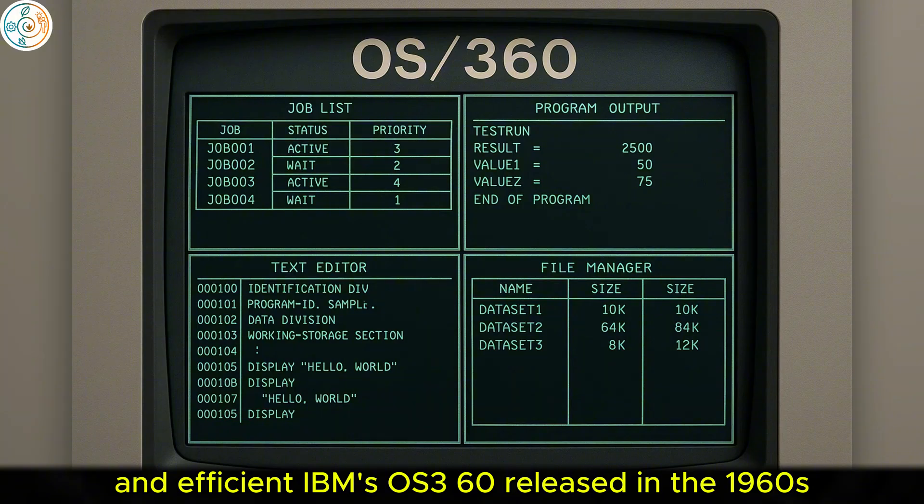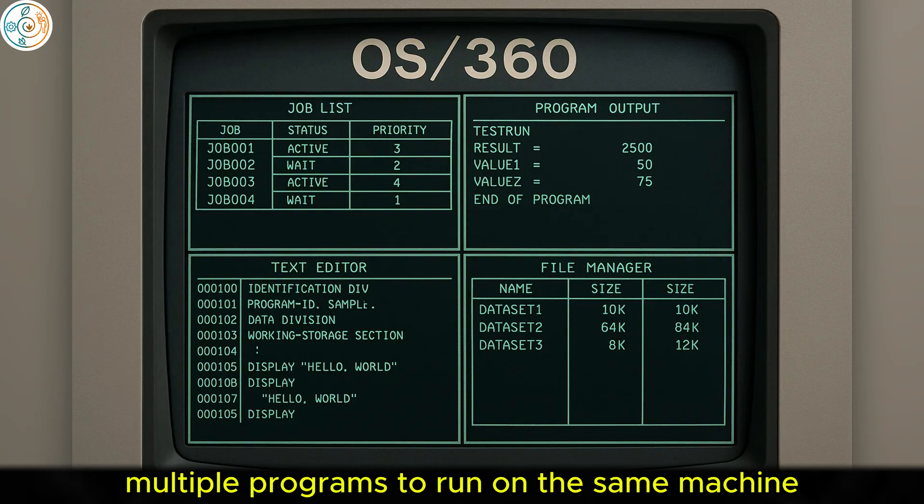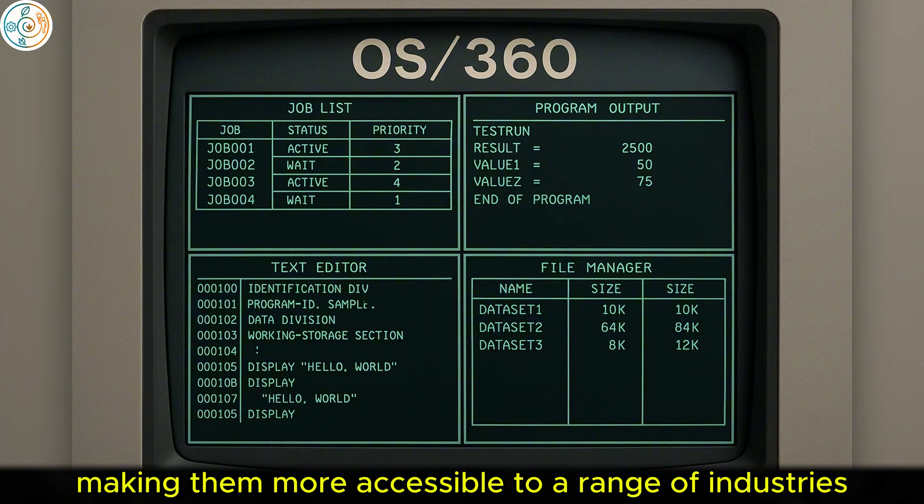IBM's OS/360, released in the 1960s, was one of the first operating systems to allow multiple programs to run on the same machine. This innovation improved the versatility of mainframes, making them more accessible to a range of industries.